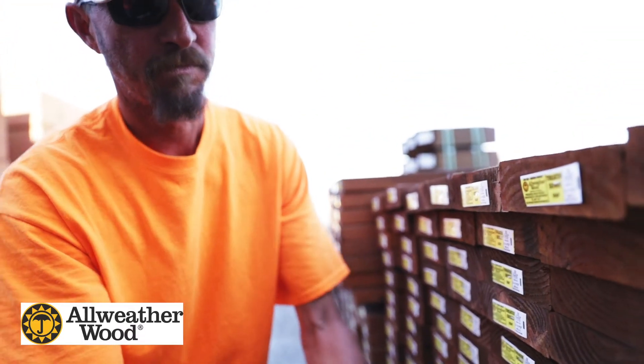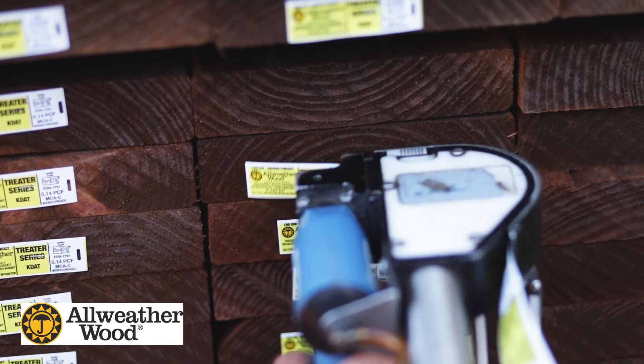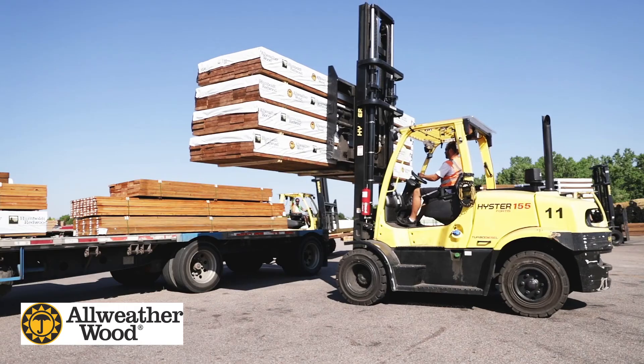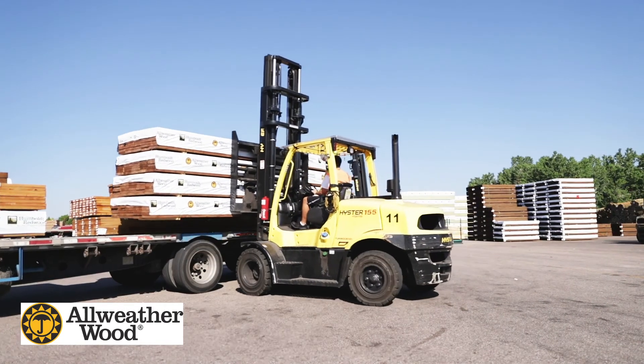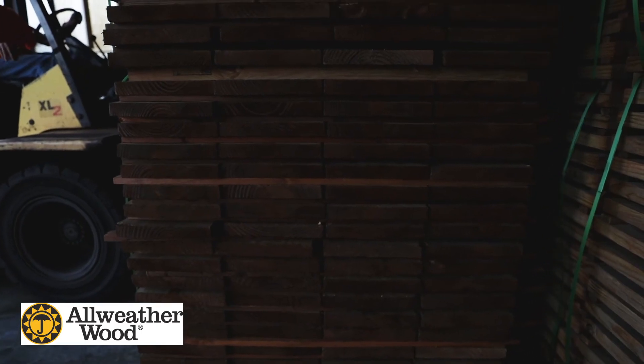Prior to shipment, specialty tags are applied to each piece of Superior KDAT lumber to identify it from other lumber in the yard. For more information about All Weather Wood's Superior KDAT product offerings, please visit allweatherwood.com.